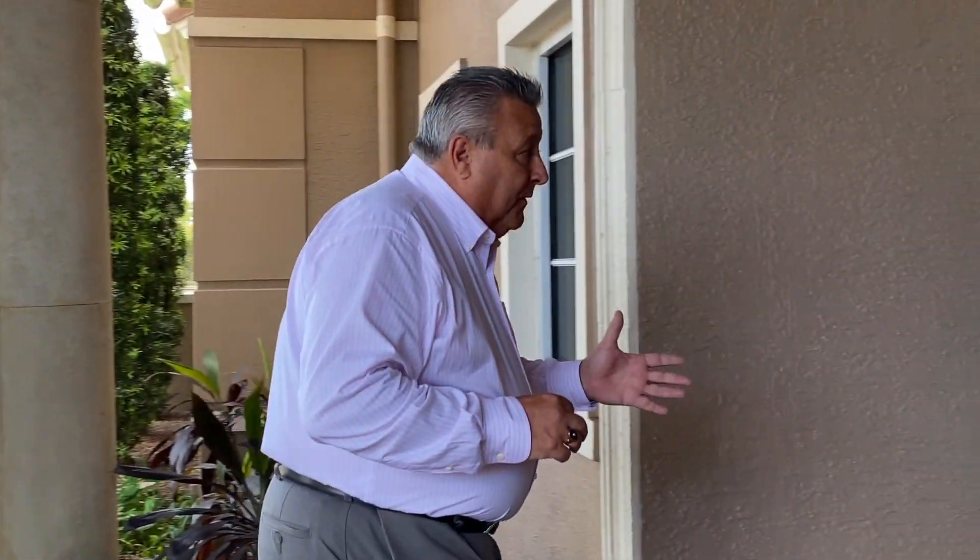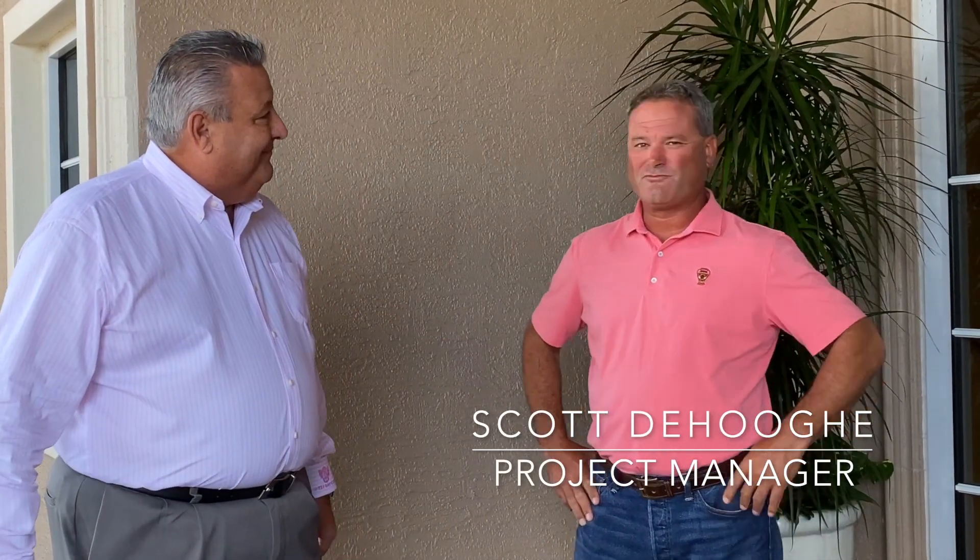To help guide us in the process of how we're going to take each sequential step through this process, we're very fortunate to have Scott DeHugge. Scott DeHugge is our owner's representative and our project manager on this project. Scott, welcome. Thanks, Tom. I look forward to taking you through some of the first steps of the project.